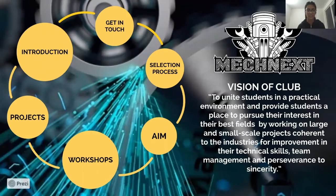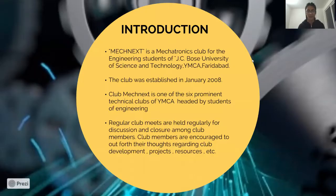A very good morning to each and everyone present here. A heartiest welcome to Idea Juniors — hope you're doing well. We the MechNext extend a warm welcome to the mechatronics world and to this wonderful family. We the MechNext are a mechatronics society of JCBOSE University. MechNext was established in January 2008 and is one of the most prominent clubs in the university, headed and organized by students.